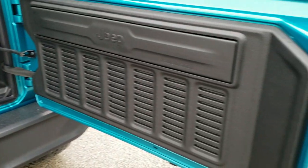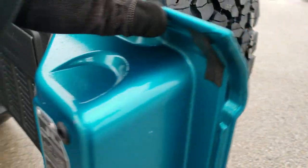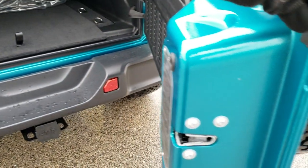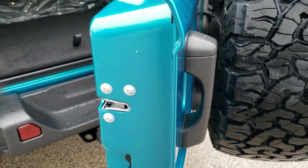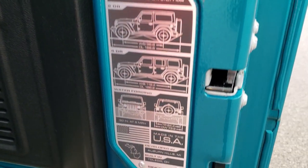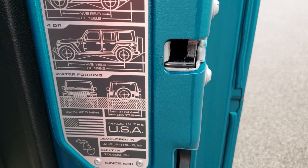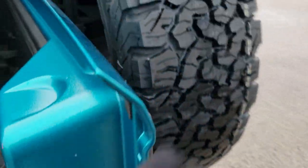They made these doors a lot lighter, so they open and close a lot easier — see how smooth that is? Whereas on the old JKs they'd be really bouncy. There's also a JL plate here which tells you things such as the overall length, wheelbase, and water fording for the Wranglers.